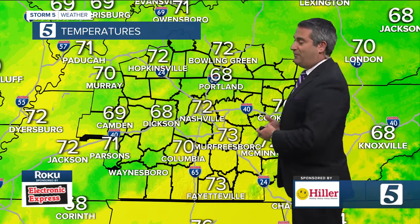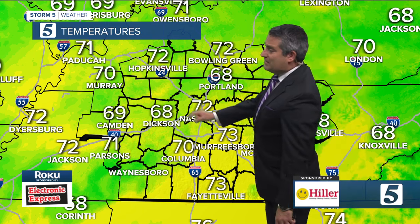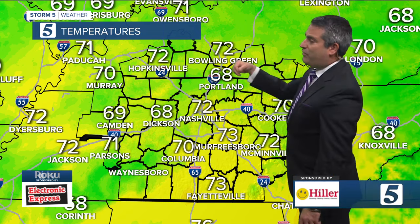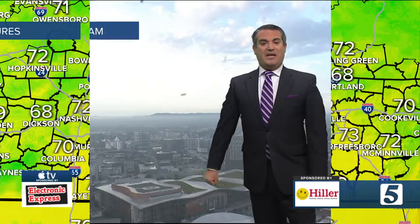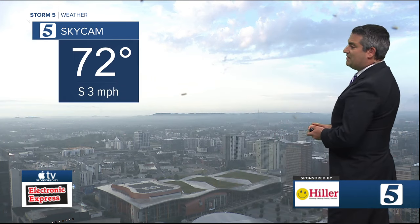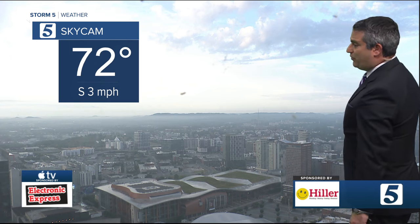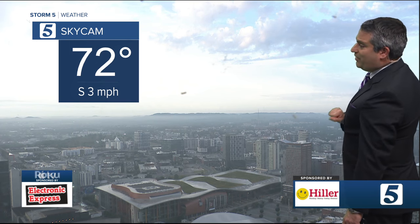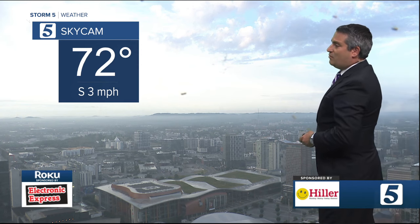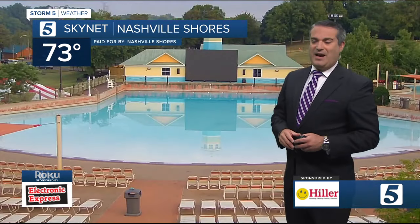Not a lot of change in the near future with the forecast pattern. Portland's at 68 along with Dixon. We're at 70 in Columbia, 72 in McMinnville, Bowling Green, Hopkinsville, and 70 in Murray right now. We're showing 72 in America's Music City — looking at the sky cam over at 333 Commerce from the Batman Building down across downtown toward the Gulch. Winds are light from the south at about 3 miles per hour, with a beautiful sunrise breaking through the clouds in Dixon at 68 degrees.